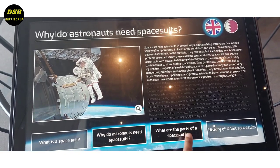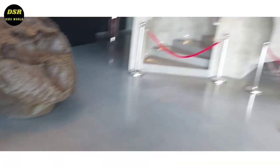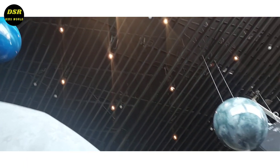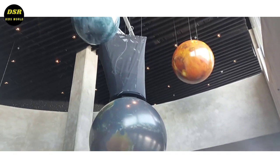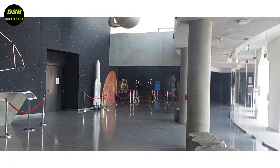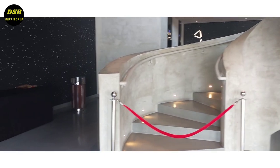We felt so happy when we saw the things we had studied about. So many constellations were displayed there and it looked very amazing. Even the solar system was hung from the roof and it looked like a very real one. Most of the walls were covered with constellation designs.